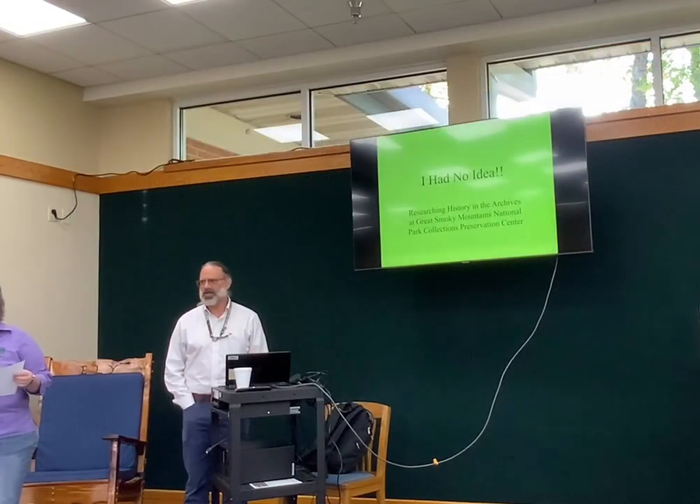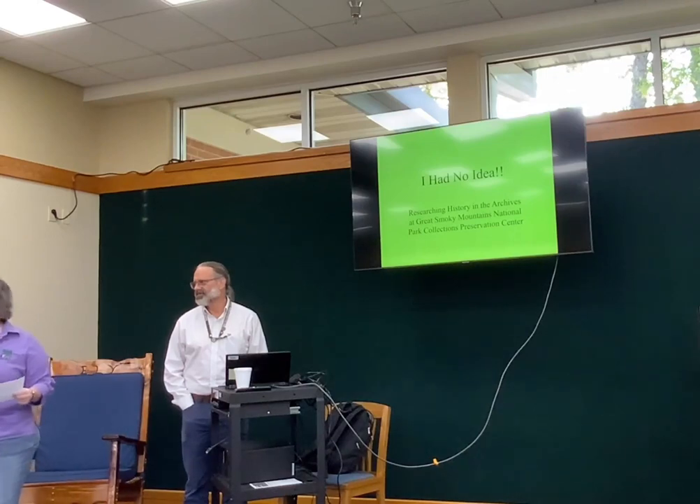The Librarian Archivist for the Great Smoky Mountains National Park Collections Preservation Center, which is located over in Townsend. Julie, our genealogist, and I'm glad she's here tonight to point her out. We met Mike a couple years ago at a genealogy class, and ever since then I've wanted to have him come and explain about the collection center to the library here. So I'm glad that we had him tonight, because COVID hit and we didn't do programs.